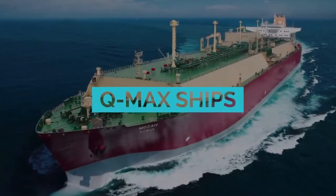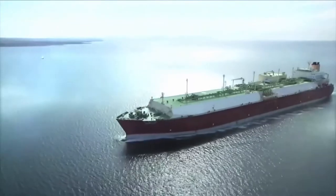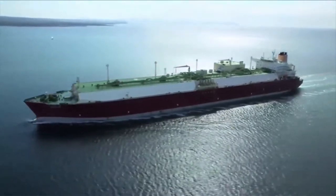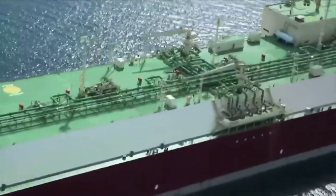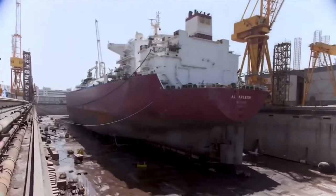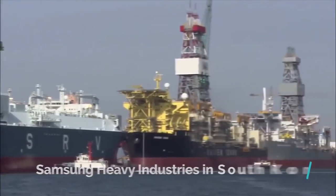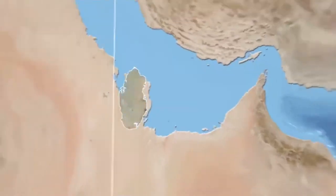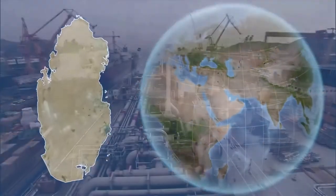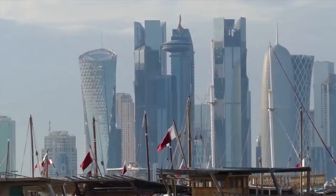Q-MAX Ships. The Q-MAX monsters are tank ships called LNG carriers, which transport liquefied natural gas. The Q-MAX ships were built in 2009 by Samsung Heavy Industries in South Korea — 14 ships built at the same time. Q stands for Qatar, and MAX for the maximum size of ship permitted to dock at the LNG terminals in Qatar.